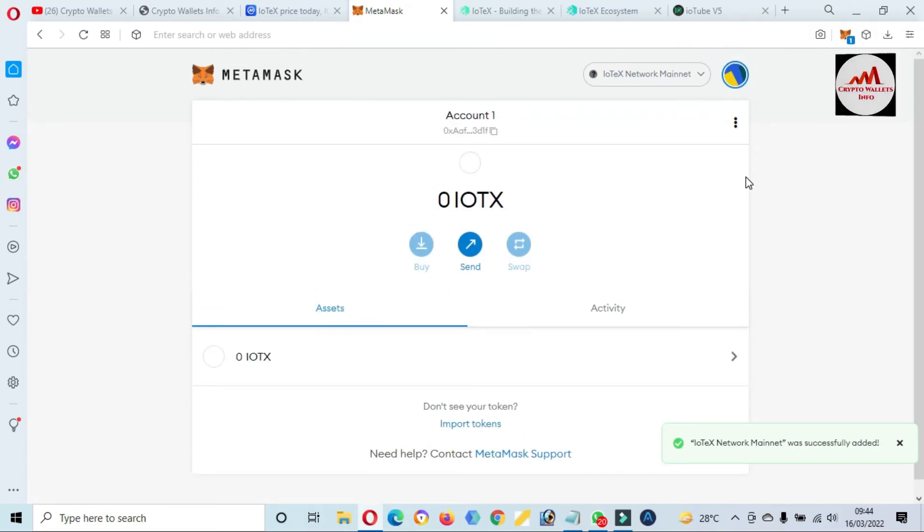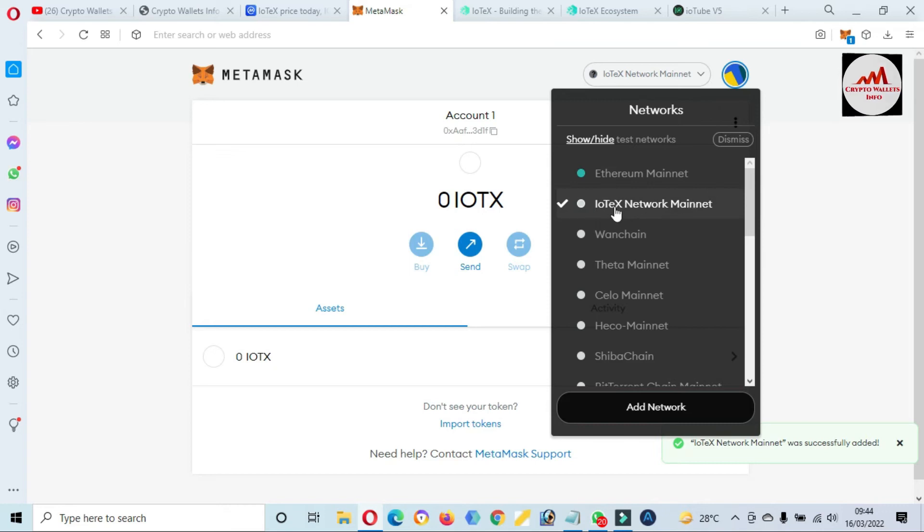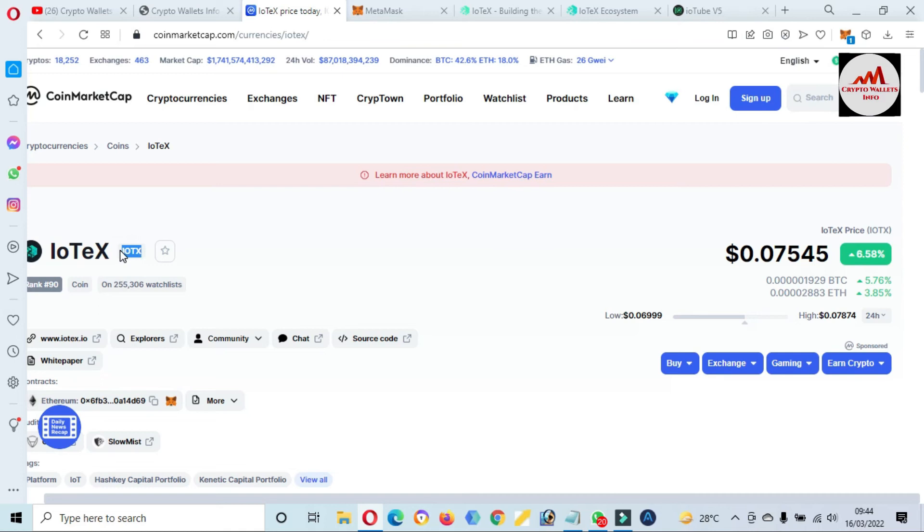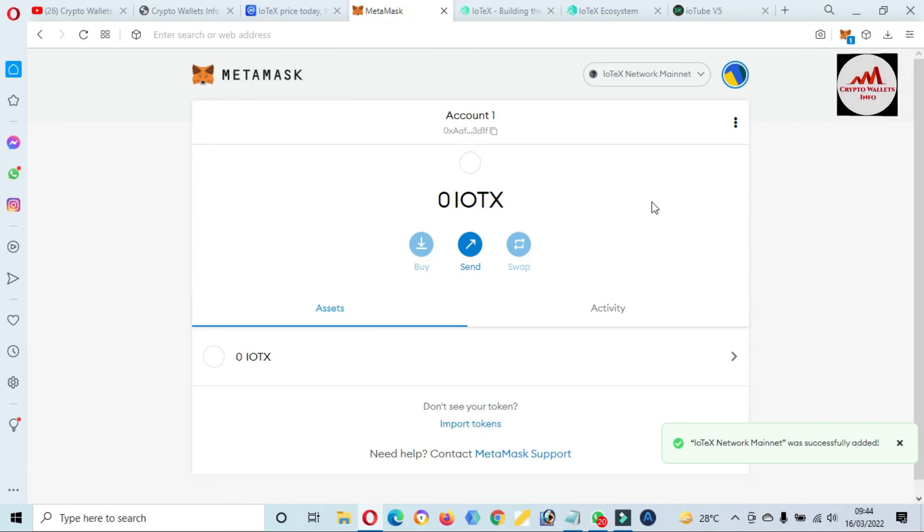Just click on the Save button. Now, as you can see, we have successfully added the new IoTeX network main network in our MetaMask wallet. If I click on the options, you can see the second network blockchain has been added successfully in our MetaMask wallet. The IoTeX symbol is also shown here, meaning the IoTeX wallet is available. If you need to save your token for the long term, you can use MetaMask — first add the IoTeX network, then add the token.